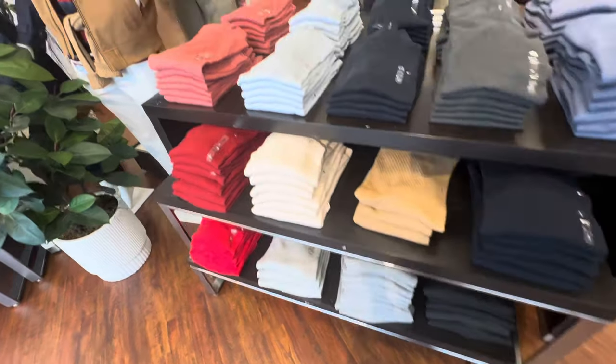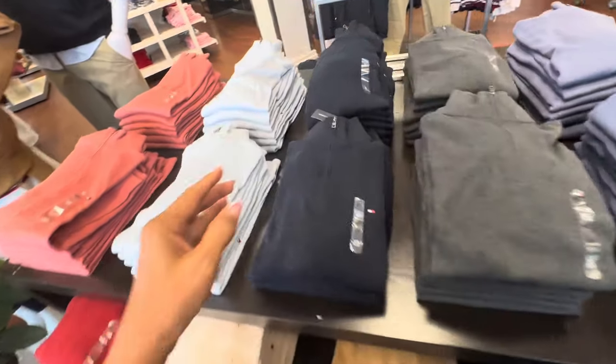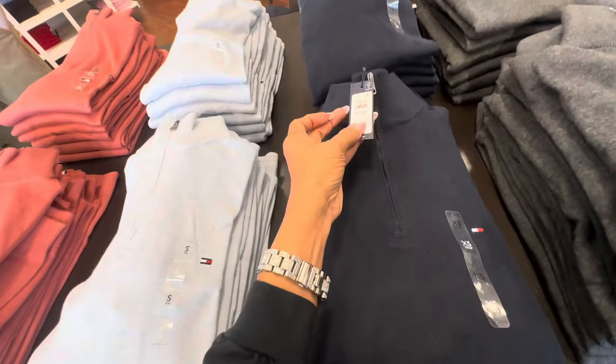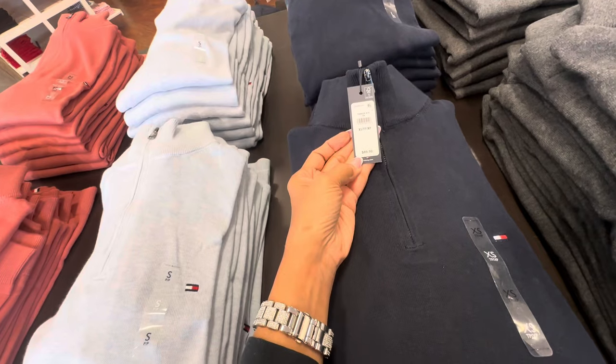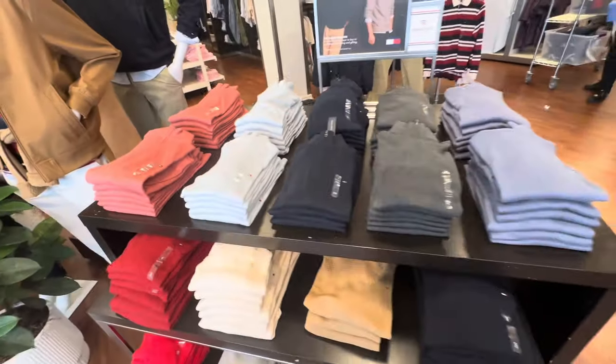They have some mock neck turtleneck sweaters for the guys — $89.50, 30% off. And look at all the colors they have!